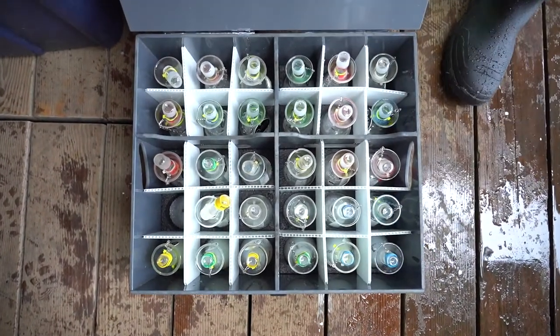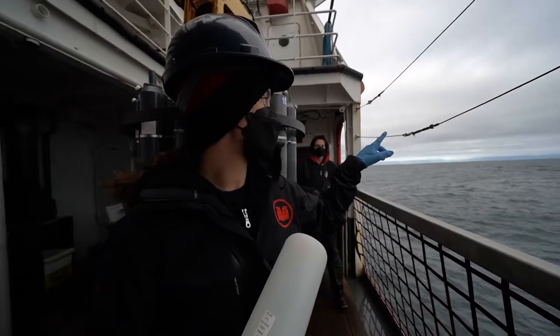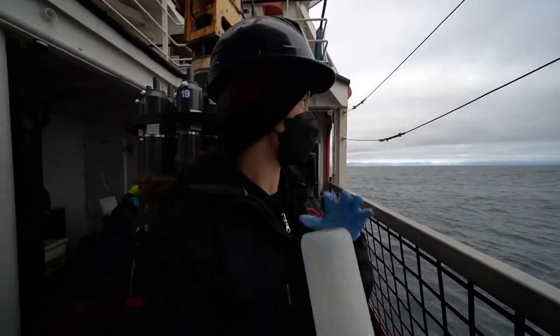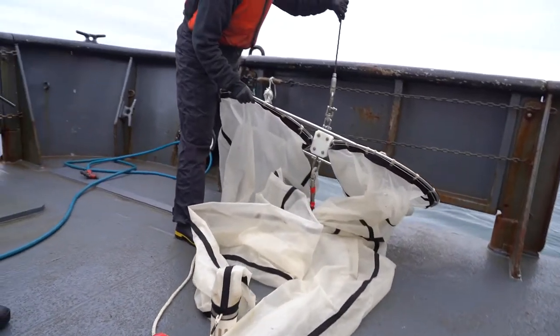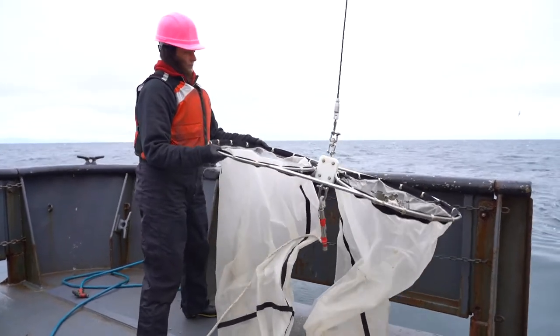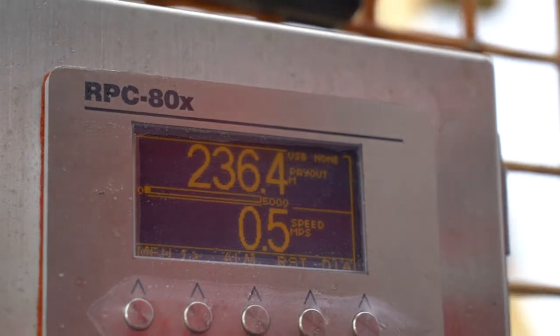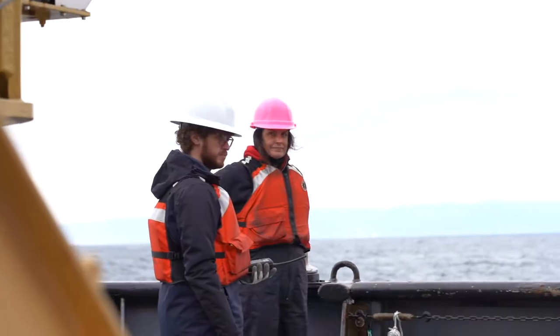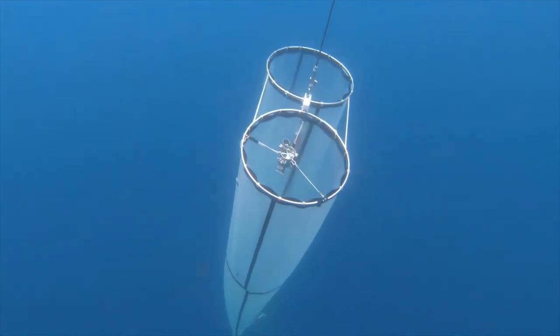I'm collecting water samples for eDNA analysis. I'm really excited to be on the west coast of Haida Gwaii. We're just about to send the bongo net down to 250 meters. It has a 236 micrometer mesh on it and it's going to catch all the little critters that are living in the ocean — copepods, krill, larval fish, fish eggs, anything that it can catch.